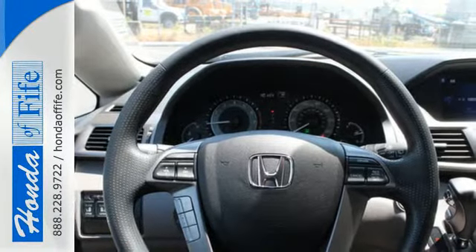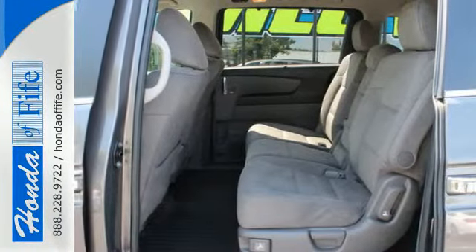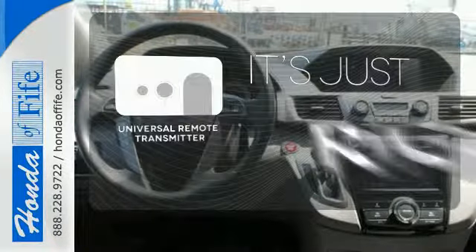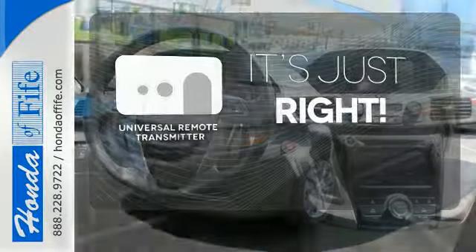And most importantly, peace of mind comes with the rear-view camera, smart vent front side airbags, and vehicle stability assist. Simplify your search for the right remote with the universal remote transmitter.